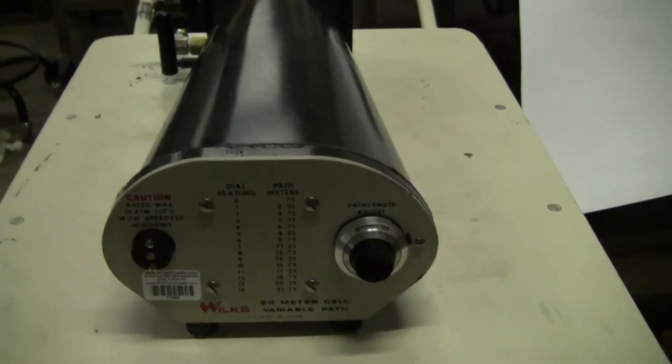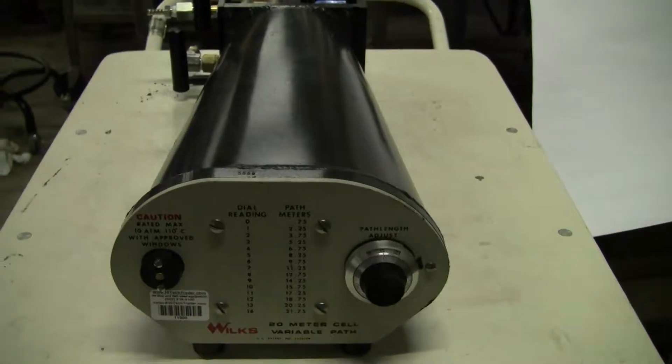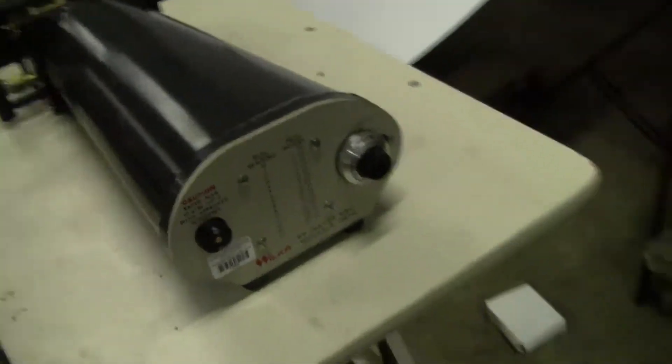Hi, this is Michael from High Tech Trader. Today we're looking at a Wilkes Variable Path 20 meter cell used for an FDIR. The unit looks like it is in excellent condition.